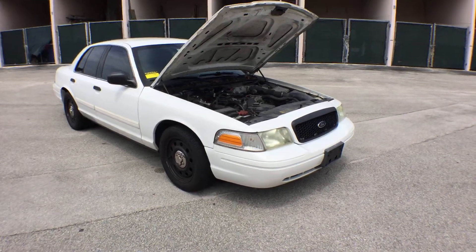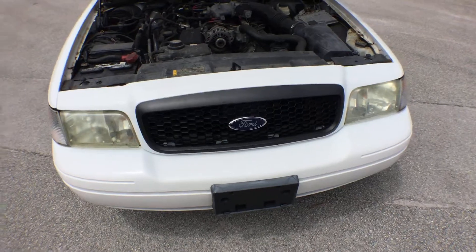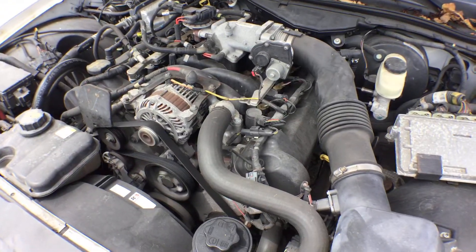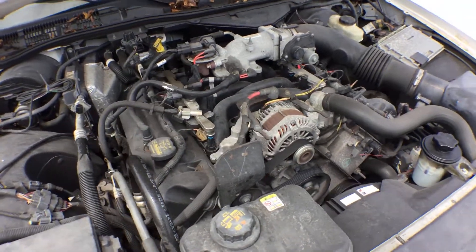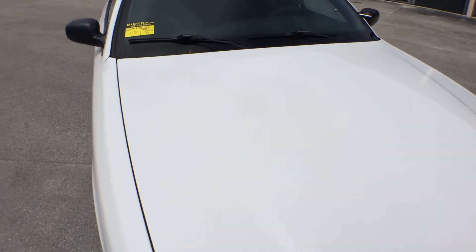It's been running for over 40 minutes at idle. The A.C. is ice cold. Listen to the engine — it sounds great.